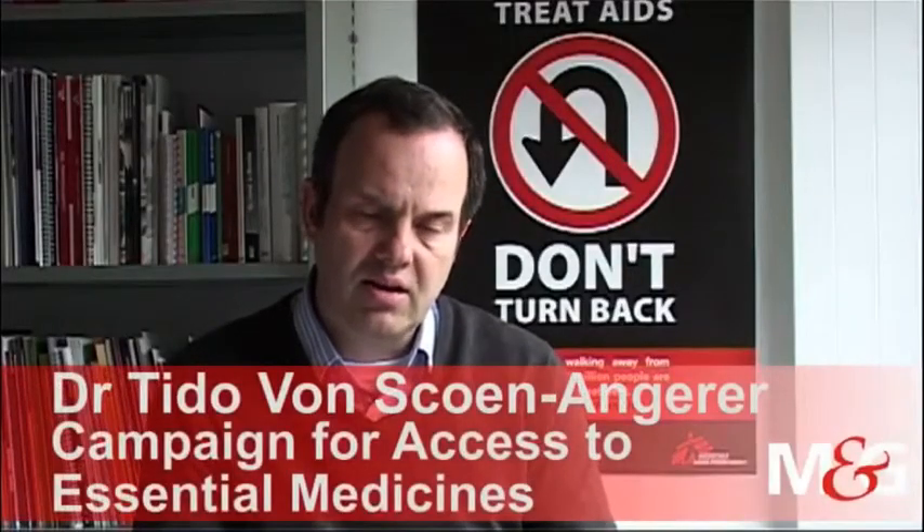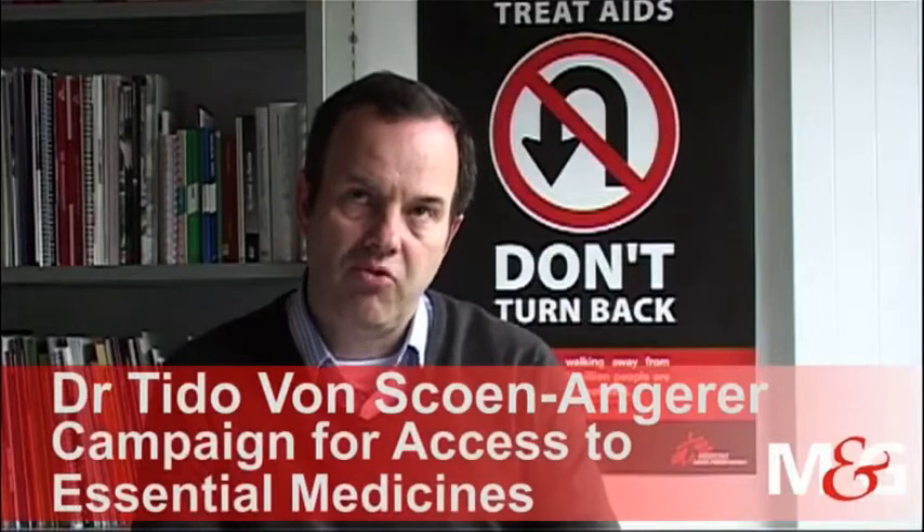I think this test can take us a big step forward in detecting many more patients with TB, also among people with HIV, and importantly also detect more people that have drug resistance and urgently need to get on treatment for drug-resistant TB.